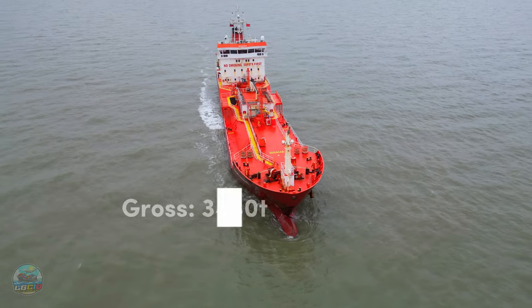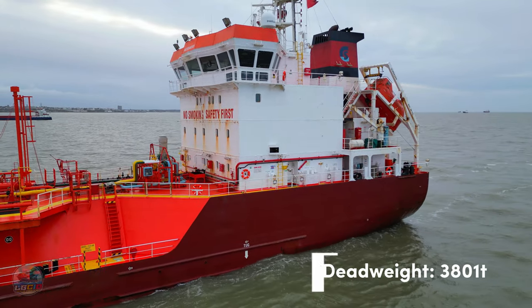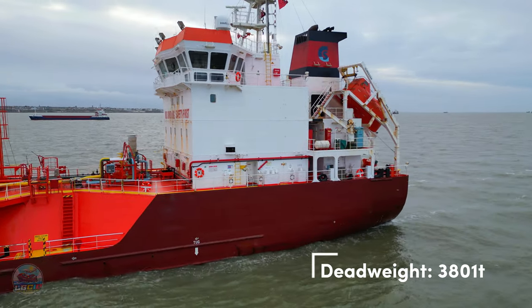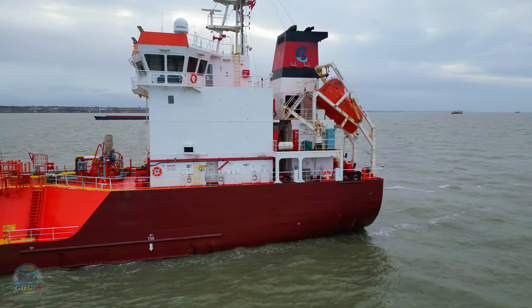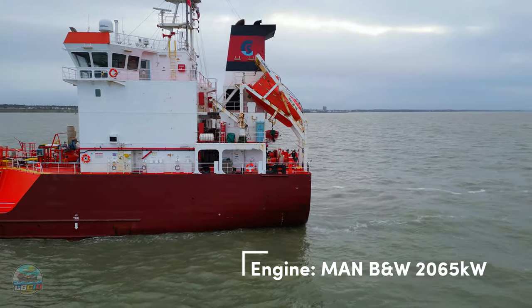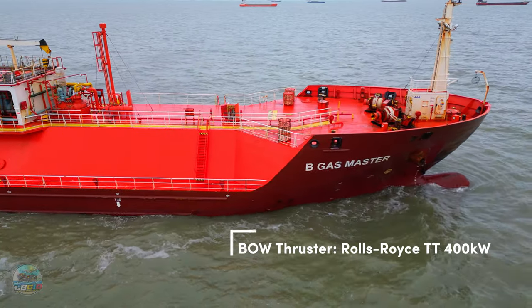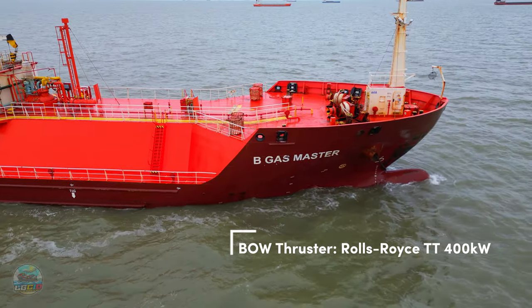She's got a gross tonnage of 3,430 tonnes and a deadweight tonnage of 3,801 tonnes. She features a MAN BMW engine and the engine power is 2,065 kilowatts, which is decent for a vessel of this size. She also has a bow thruster fitted — in this case a Rolls-Royce type TT which outputs 400 kilowatts of power.